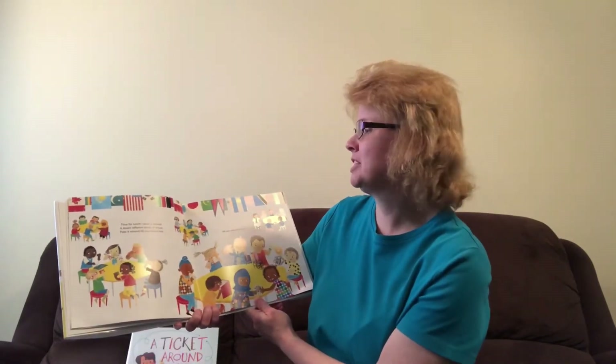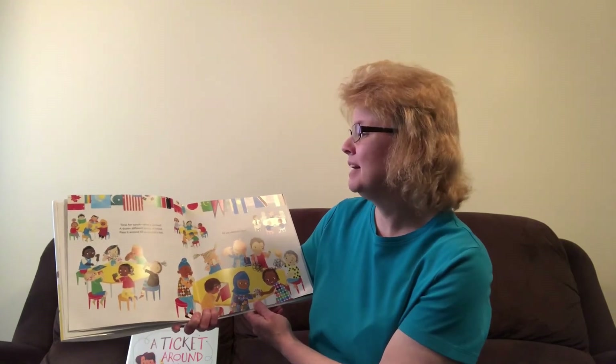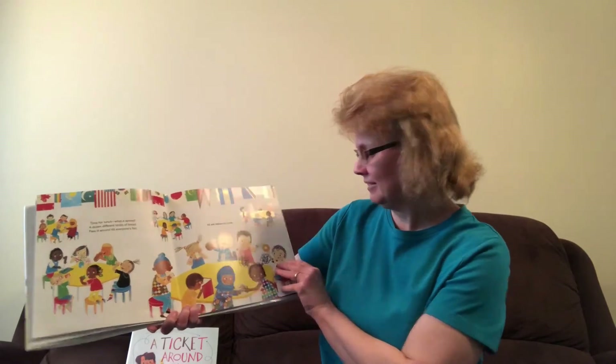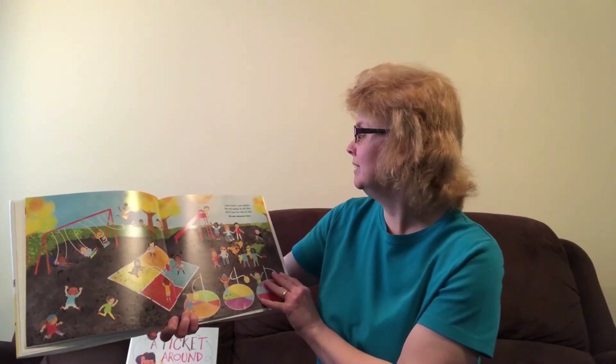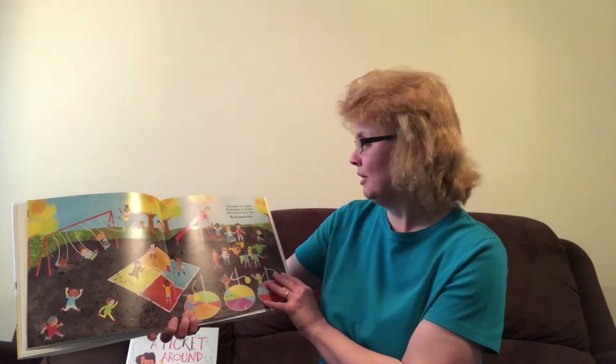Time for lunch. What a spread. A dozen different kinds of bread. Pass it around till everybody's fed. All are welcome here. Open doors, rush outside. We will swing, we will slide. We'll have fun side by side. All are welcome here.